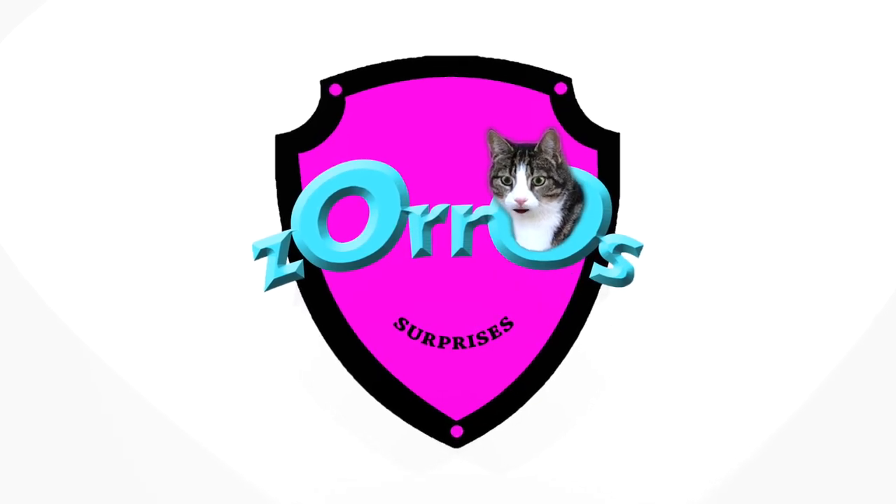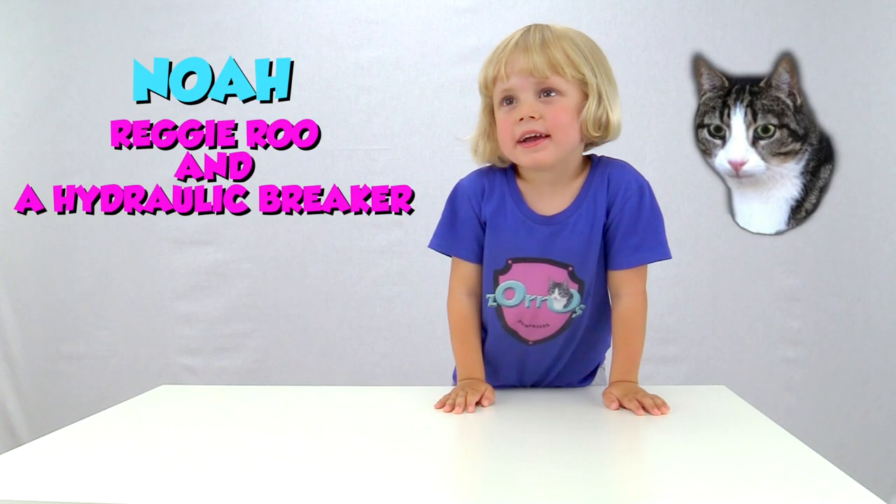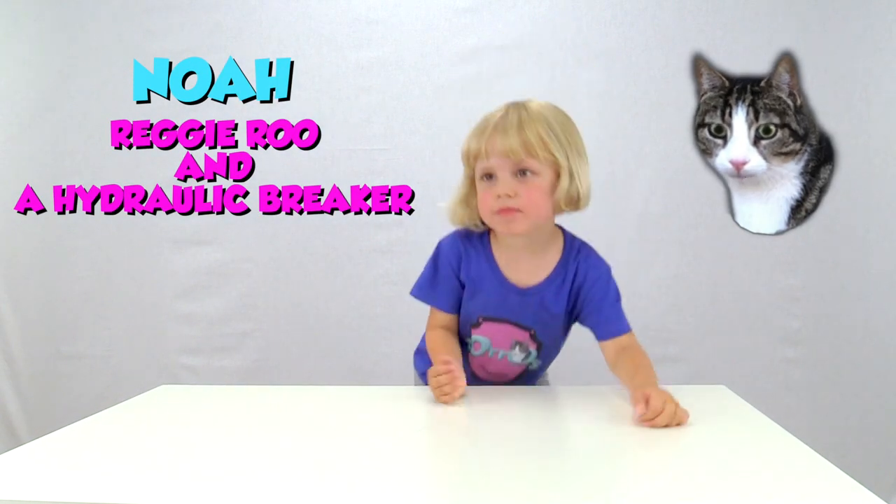Hello! Welcome to Zoro Surprises! Hi there Noah! Hey! What do you want to do today?